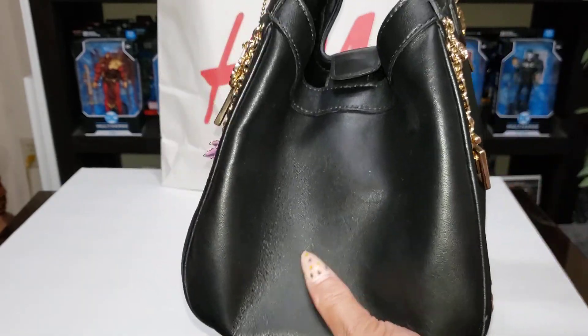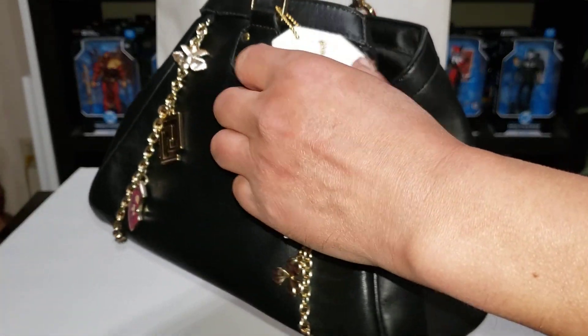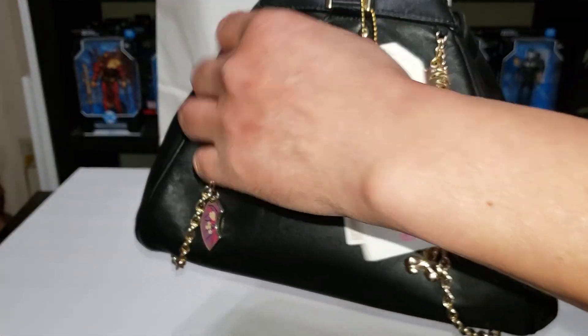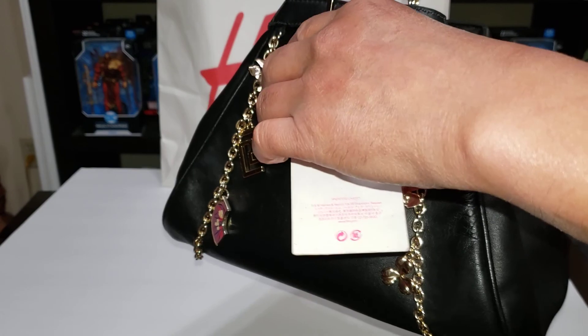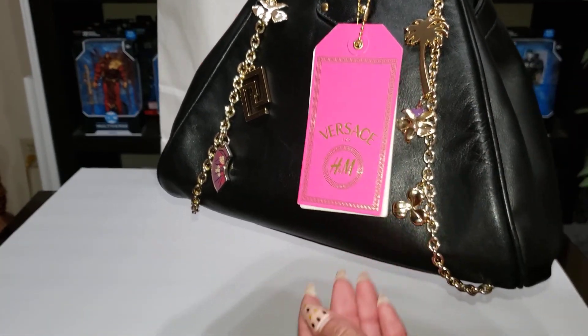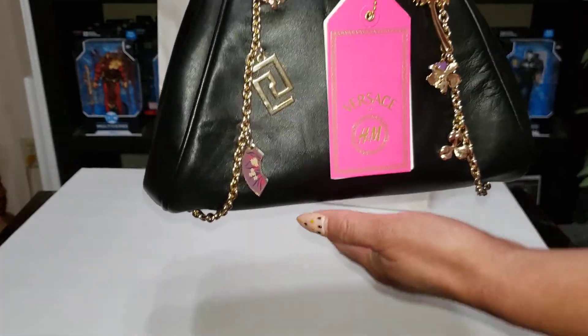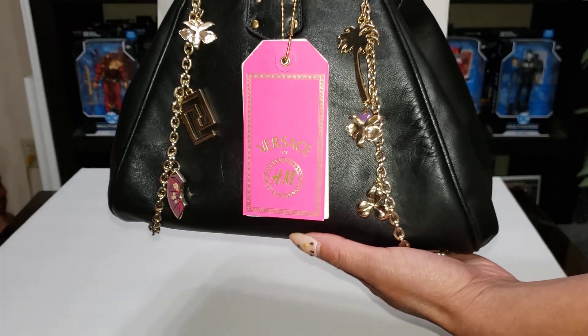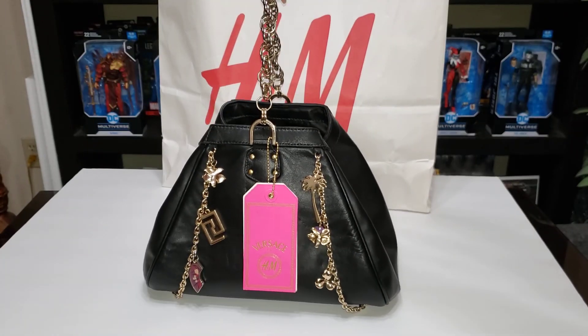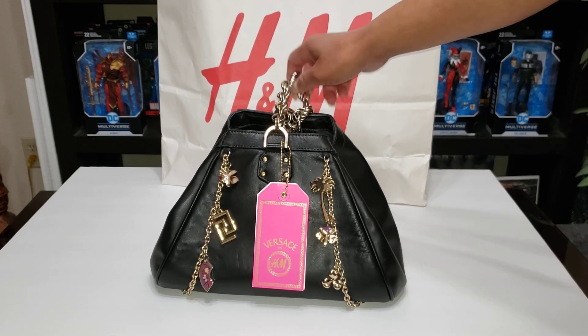I don't need them to be expensive — like, everyone loves LV and I certainly do, but obviously we can't buy that every day like millionaires. I only treat myself to that once a year. I'll show you my other LV in future videos.